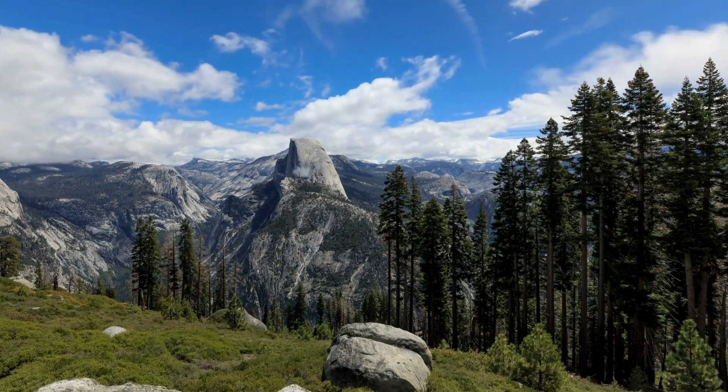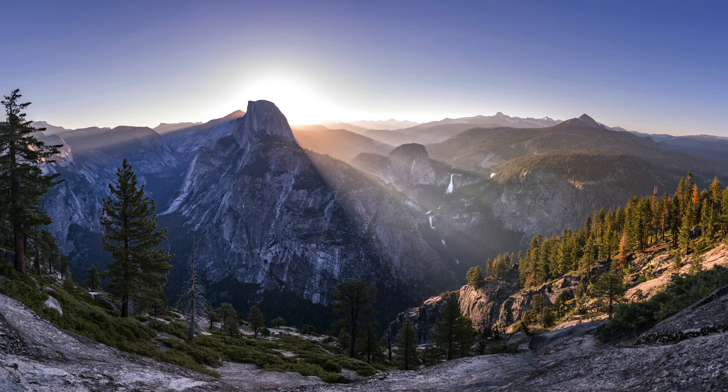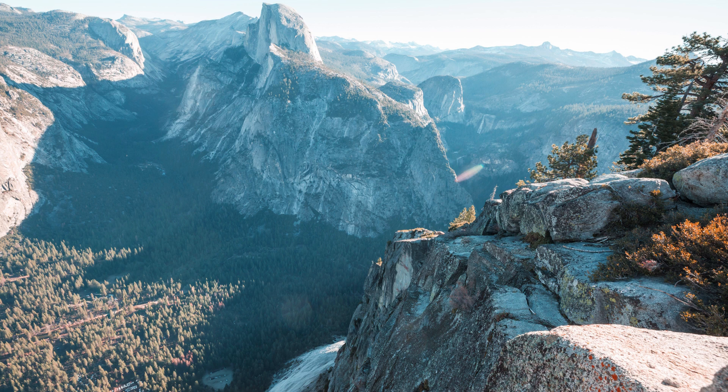And now for the critical moment of our trip: reaching Glacier Point at sunset. This viewpoint offers a breathtaking panoramic view of Yosemite Valley, Half Dome, and Yosemite Falls. Watching the sunset here is an experience you'll always remember. Remember to bring a blanket and snacks for a sunset picnic — there's nothing quite like enjoying a meal with one of the best views in the world.